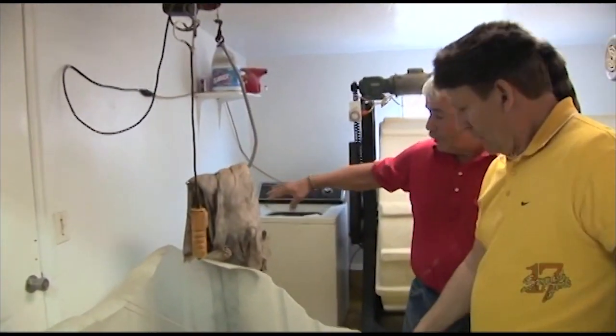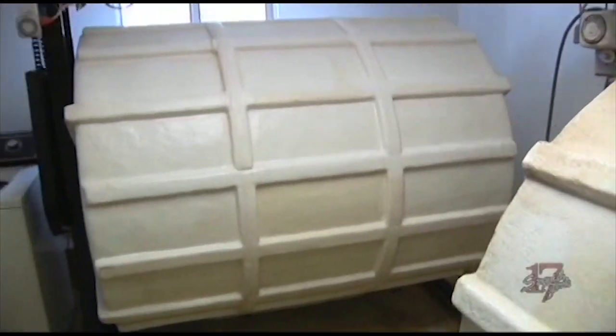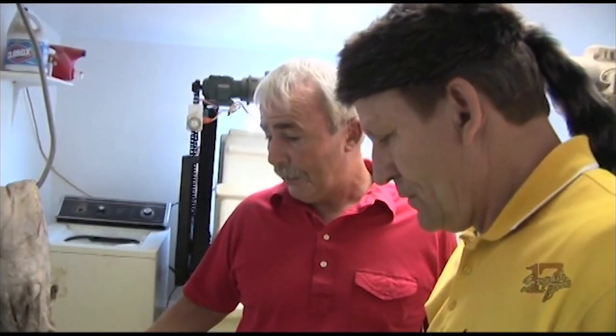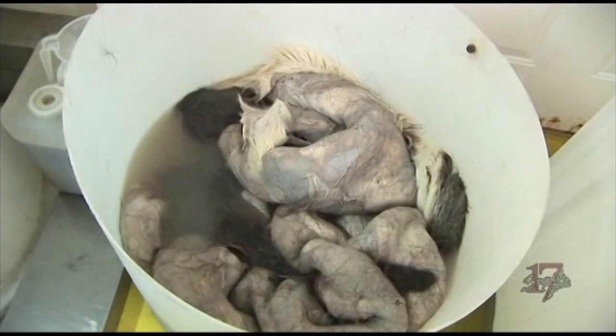After the hides are completely pickled all the way through, we pull them out. These are all in pickle right now — they could stay in there for a year if you wanted. The bacteria has been killed in them, the hair's been set, and they're preserved at that point. You wouldn't want to drink that water. When it's fresh and new you can stick your hands in it and if you've got a cut it'll burn you, but we've got our hands in and out of it all day long.